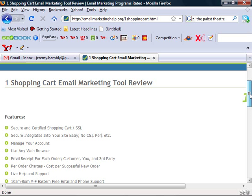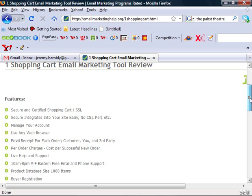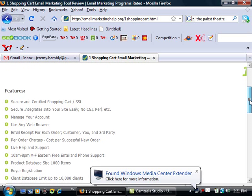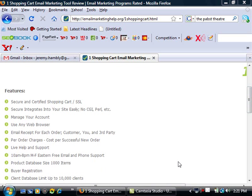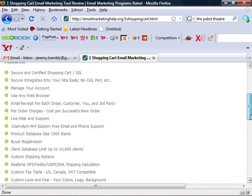Some of the features it has: it's a secure and certified shopping cart. You can basically secure and integrate your site easily. You can create payment links, catalog items, and product links — much like a lot of people use PayPal and things like that. It'll email receipts and updates, and allows you to have a large product database of over a thousand items and large client databases — basically everything you need to run your business online.